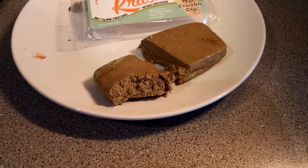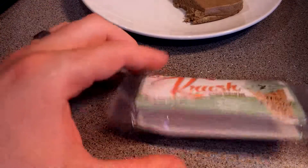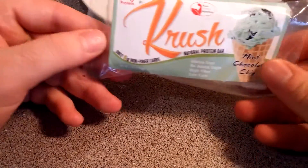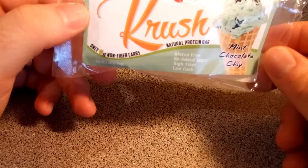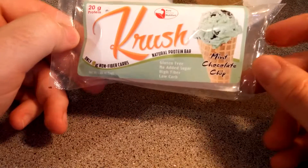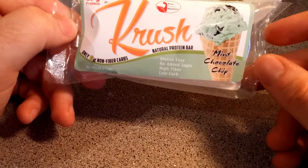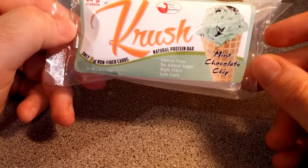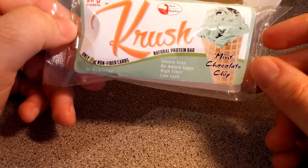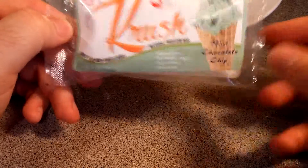It tastes much better than I thought it would, actually. Just finished the first half, going to enjoy the second half in a second. Out of ten — taste is really nice, exactly what it is: mint chocolate chip. Got a nice minty aftertaste, quite strong actually, and the chocolate is quite mild in my opinion, but nonetheless it tastes really, really nice.